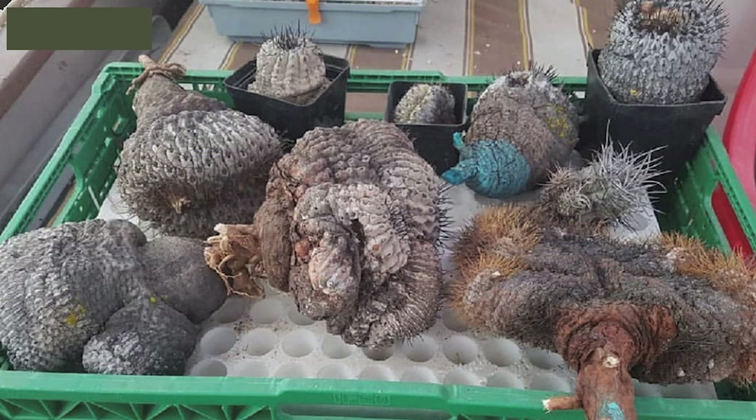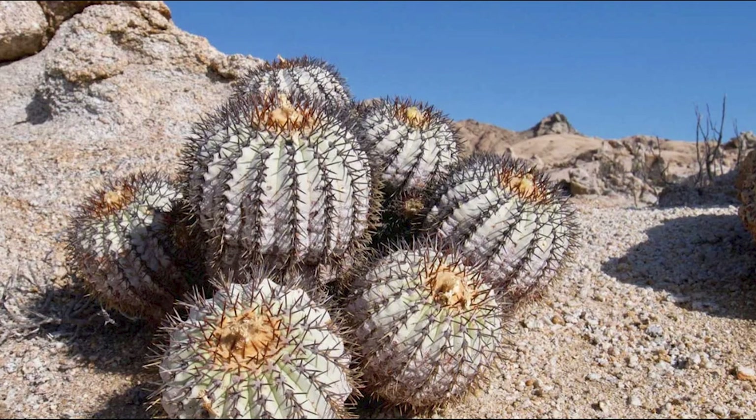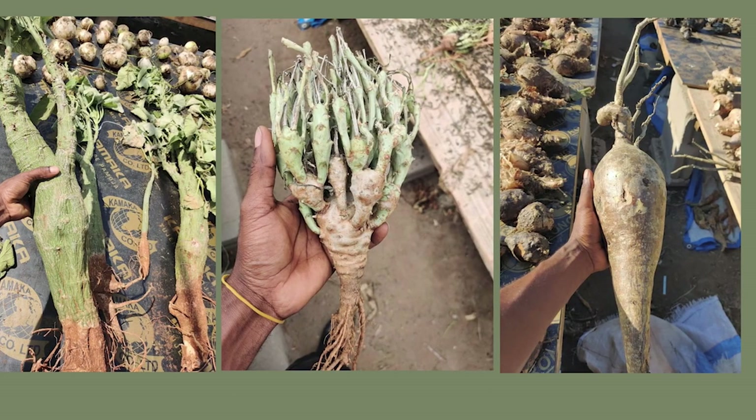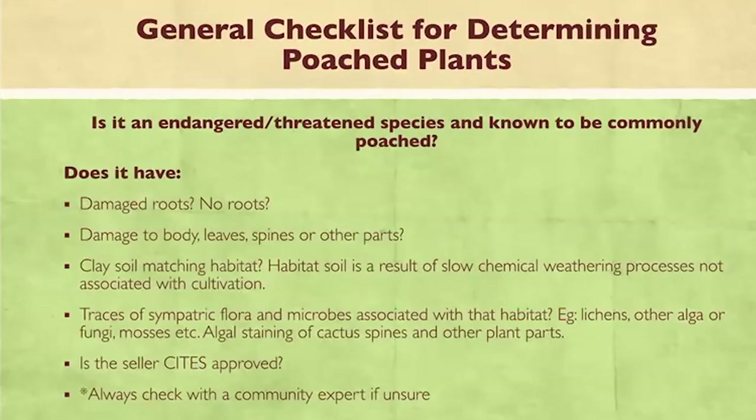Another really important thing to look at is the type of soil. A lot of habitat soil is clay — it's been chemically eroded and is a very special type of soil not usually associated with cultivation. There are also traces of specific microbes, lichen, and algae which live in that habitat and are endemic to that area — a really specific signal that plants came from habitat. You can always check with an approved nursery, though that doesn't always confirm origin. It's best to consult a community expert if you're unsure.